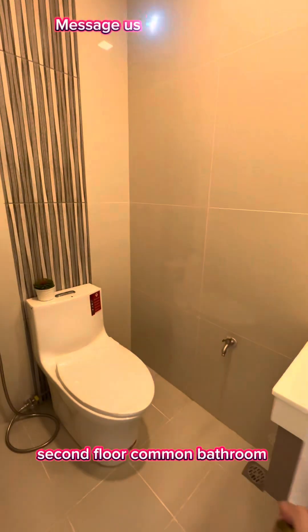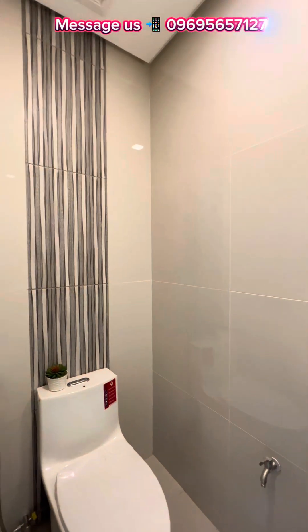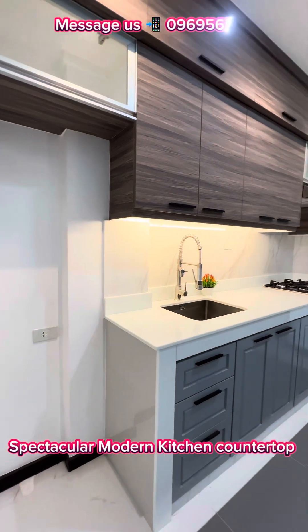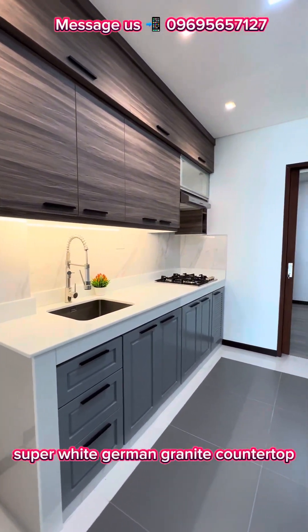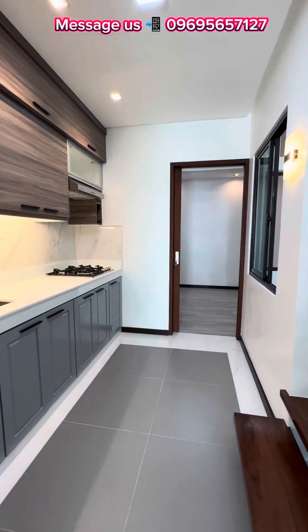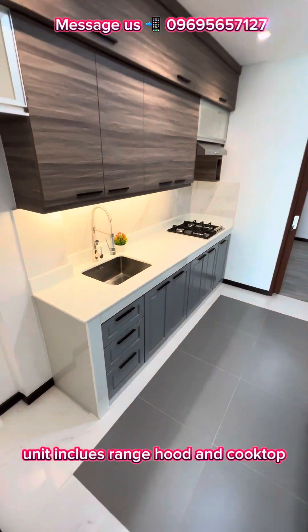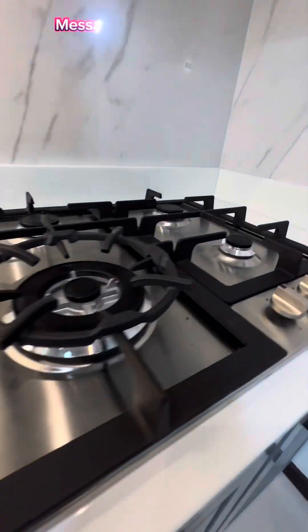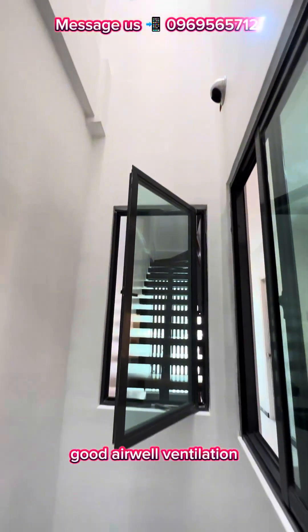Second floor common bathroom. Spectacular modern kitchen countertop — super white German granite countertop. Stylish kitchen modular cabinets. Unit includes range hood and cooktop. Good air well ventilation.